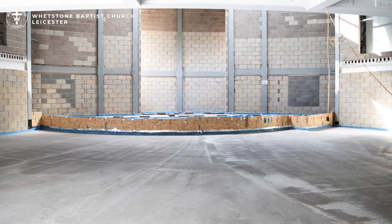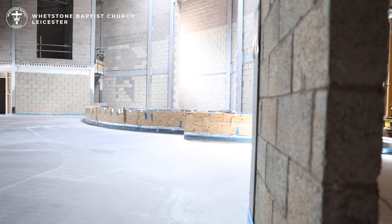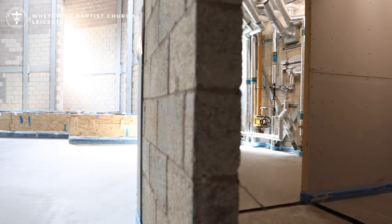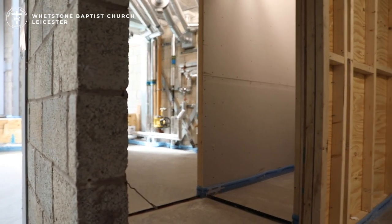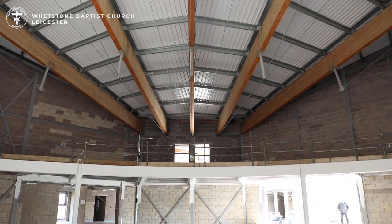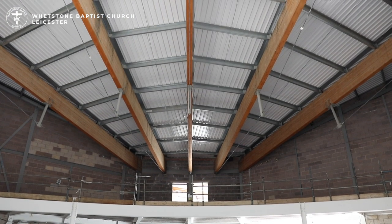Either side of the worship area we have storage rooms on the ground floor and on the first floor. On the right-hand side we have a plant room which houses the boiler and services for the building. Looking up to the roof space we see some lovely wooden beams and a steel structure.